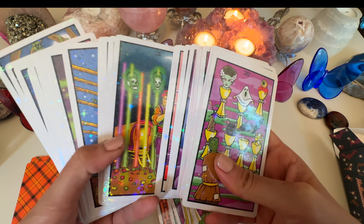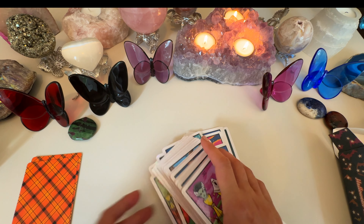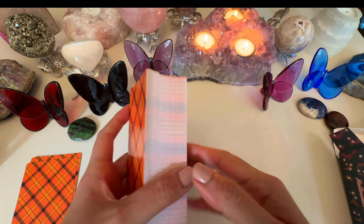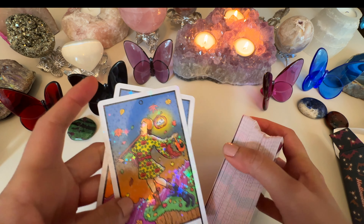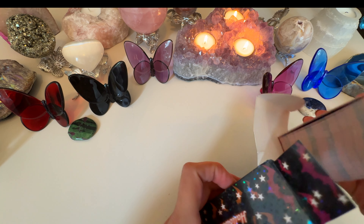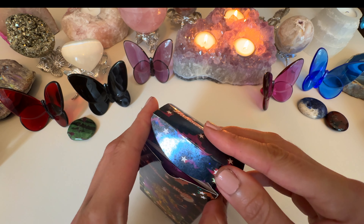I have another one from Tarot Collectibles that is a lot spookier than this one — this first one is just kind of cutesy Halloween. The second one is not etched; let me grab it to show you what I mean. It does not come with a guidebook, but there's a PDF you can download on their website.